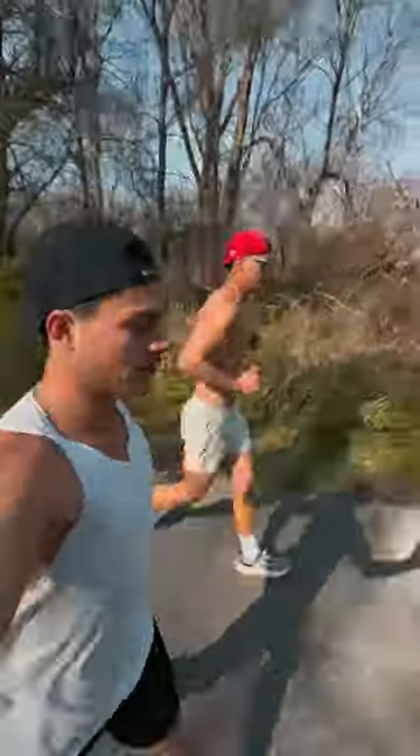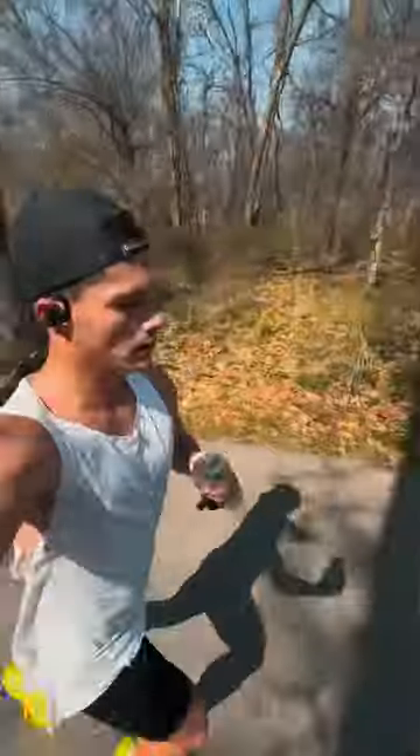It was a beautiful morning in the 50s in Kansas. My younger brother joined me for the beginning of this 21-mile workout. I had a gel at the end of my five-mile warm-up, and I quickly threw on my AlphaFly 3s and then threw back another gel.